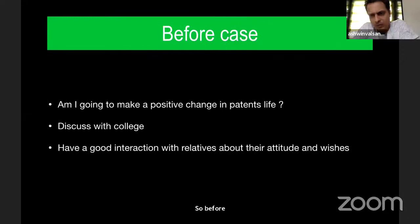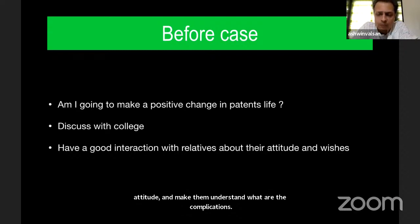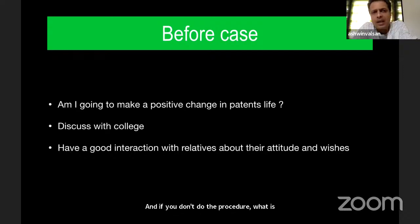Before any case, I speak with relatives, understand them, understand where they come from and their attitude, and make them understand what the complications are, and what is likely to happen if you don't do the procedure. If most of them agree, I go ahead with my plan. It is very important that a detailed discussion with relatives is done in each and every case, because the attitude of relatives may differ and they may prefer to continue medical treatment.